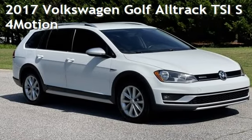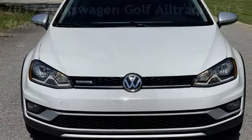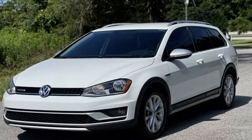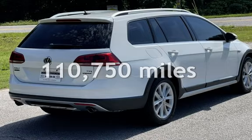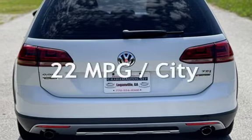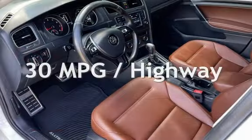Presenting a pre-owned 2017 Volkswagen Golf. This four-door wagon has a four-cylinder, 1.8-liter I-4 engine, with all-wheel drive, and an automatic transmission. This Volkswagen has less than 111,000 miles on the odometer. Estimated fuel economy for this vehicle is 22 miles per gallon in the city and 30 miles per gallon on the highway.